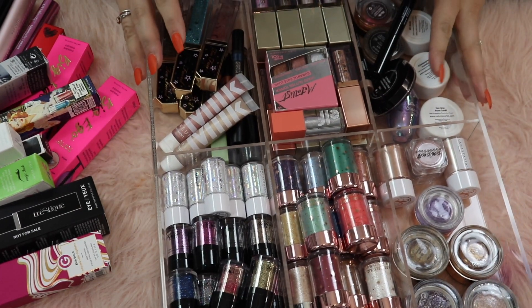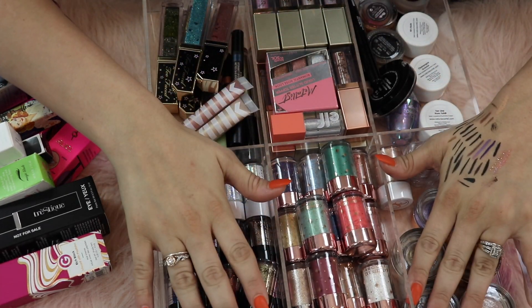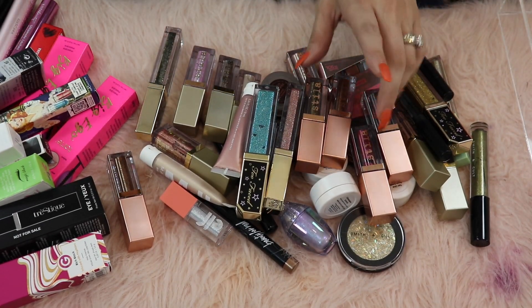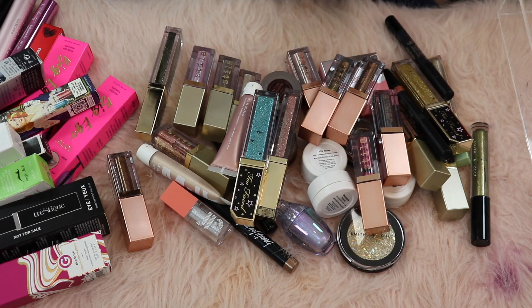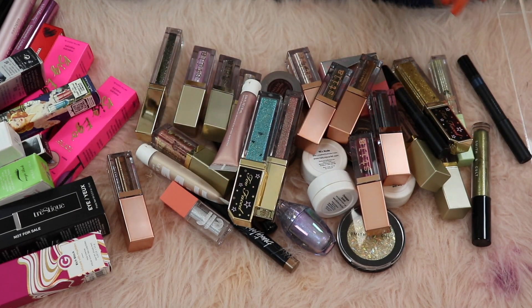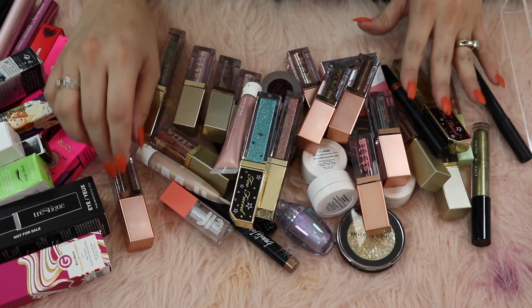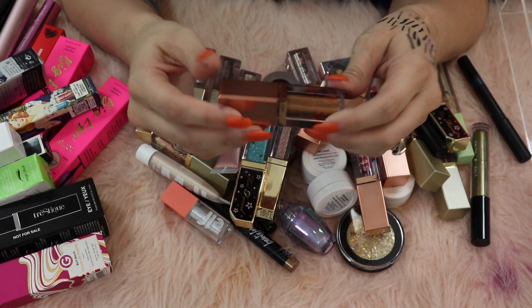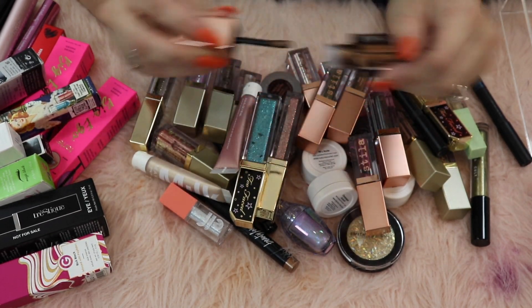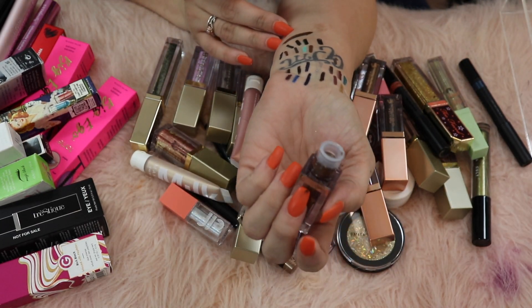Now we're going to look at cream shadows, pigments, glitters, and things like that. The biggest thing for me is remembering that I love these Stila ones - I don't have to have every color in the collection. This is stuff I'm either going to use as a one-shadow look or as a topper, and I need to keep that in mind.